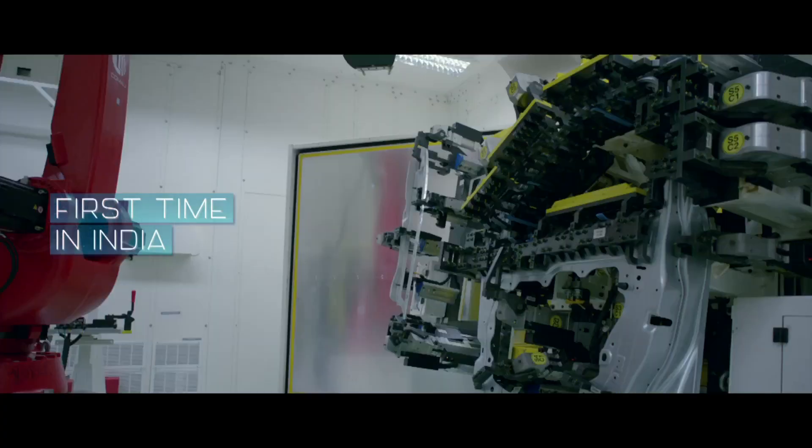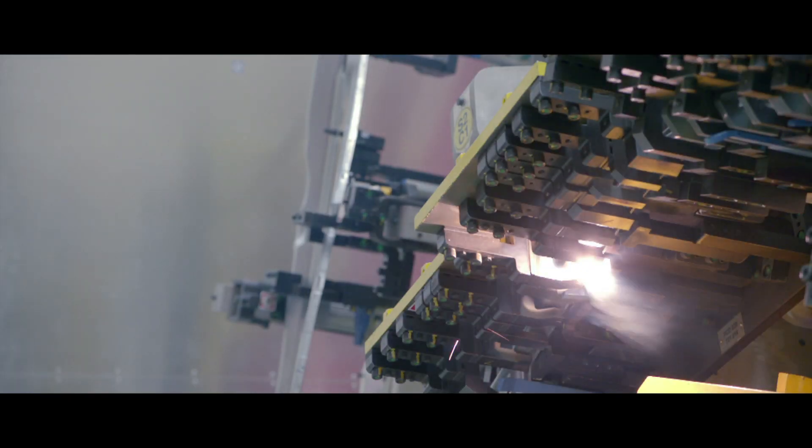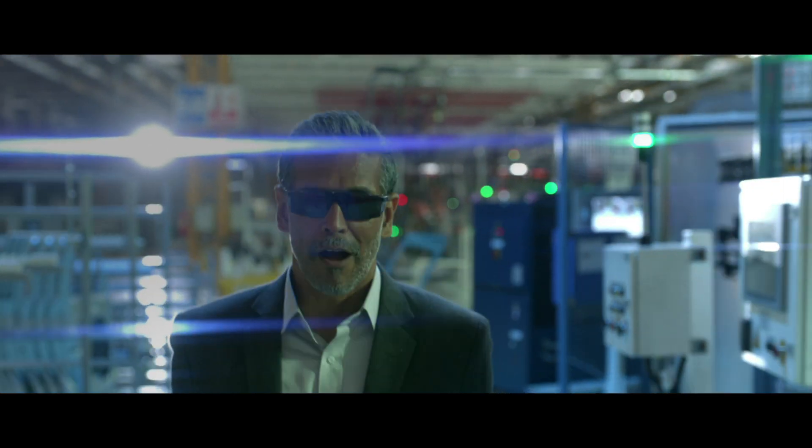An industry-first process, which means that there is no compromise in strength and quality whatsoever. It is this strength that makes the Jeep Compass an engineering marvel.